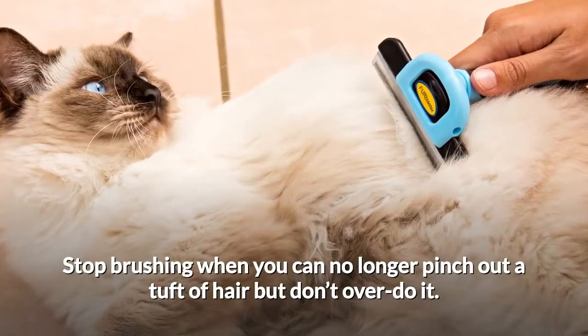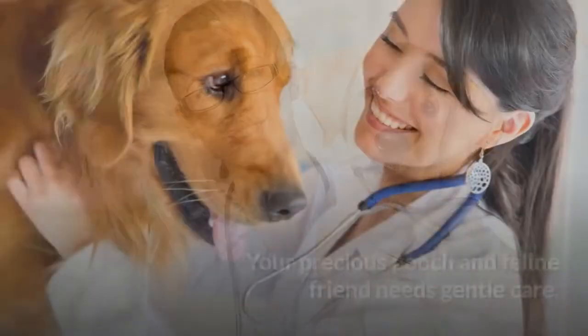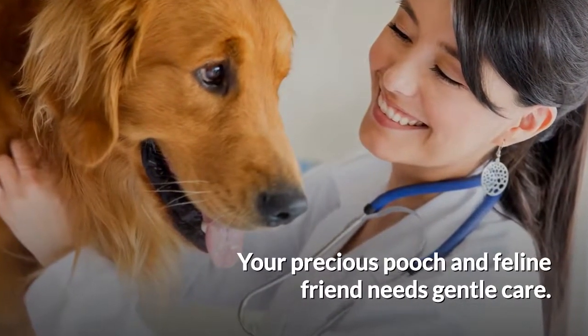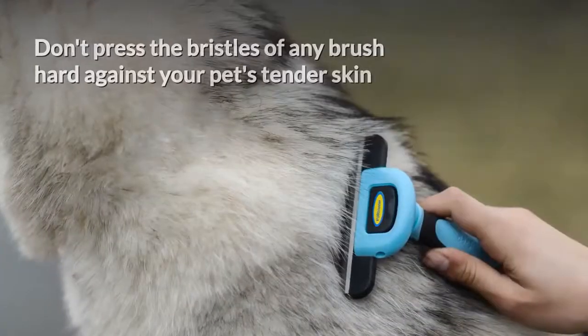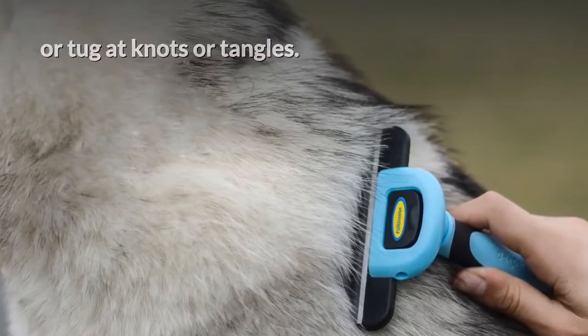Stop brushing when you can no longer pinch out a tuft of hair, but don't overdo it. Avoid brush burn. Your precious pooch and feline friend needs gentle care. Don't press the bristles of any brush hard against your pet's tender skin or tug at knots or tangles.